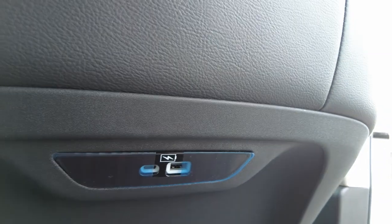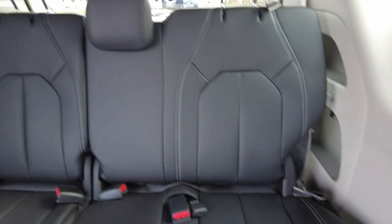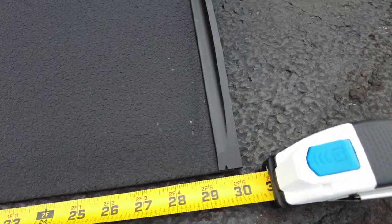It has rear heat and air conditioning controls, rear USBs on the back of the seats. This is a Touring L — the L stands for leather — so it has leather throughout. The ramp is 30 inches wide, and I've got my tape measure out here to show you — 30 inches on the dot.